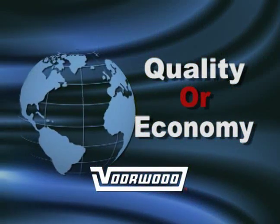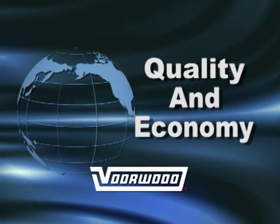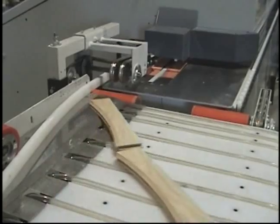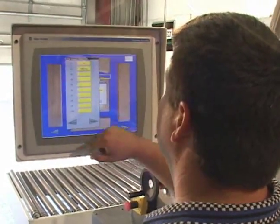One American machinery manufacturer has found a middle ground — a system that combines high-tech automated precision, quality output, simplified operation and adjustment, and a competitive price point.